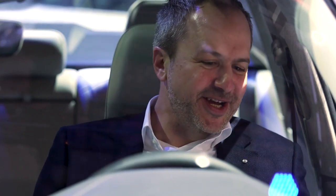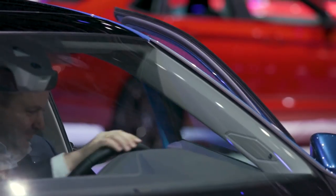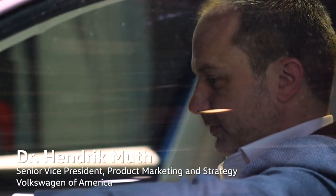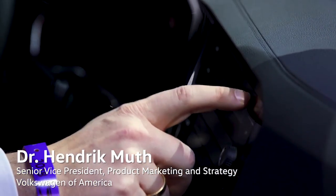It makes me feel younger than I am actually. My name is Hendrik Muth. I'm the Senior Vice President for Product Marketing and Strategy at Volkswagen of America.